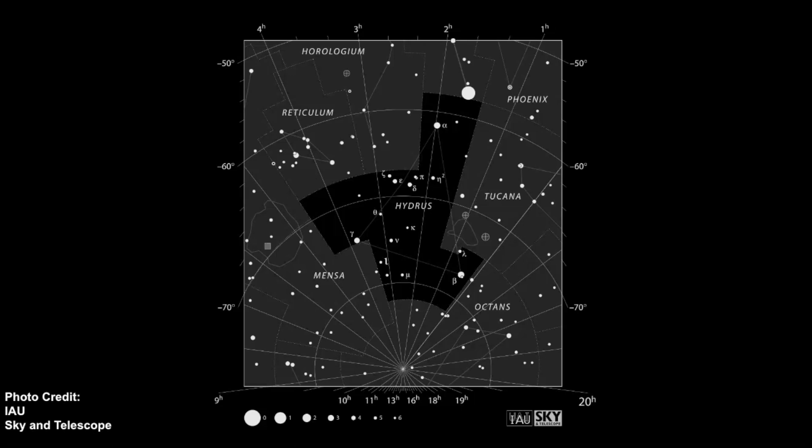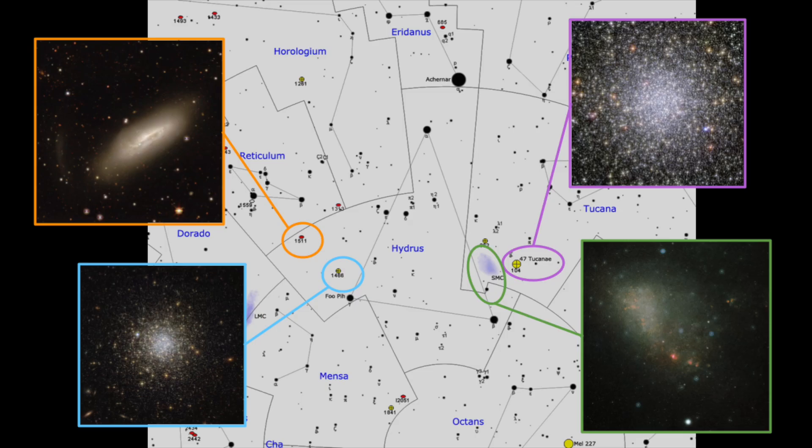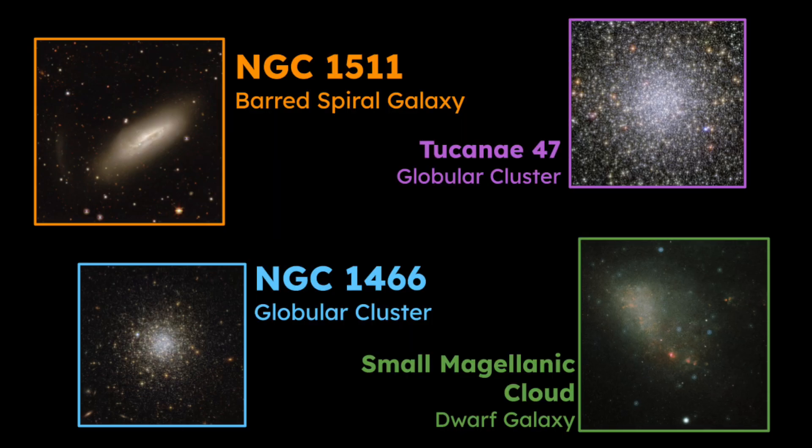Some other things you can notice are all the constellations surrounding Hydrus: Phoenix, Tucana, Octans, Mensa, Reticulum, and Horologium. So there are lots of constellations in this area, most of which are classified as modern constellations. Here is another star map that shows Hydrus, which we'll look at later when we examine the different celestial objects located within this star pattern.